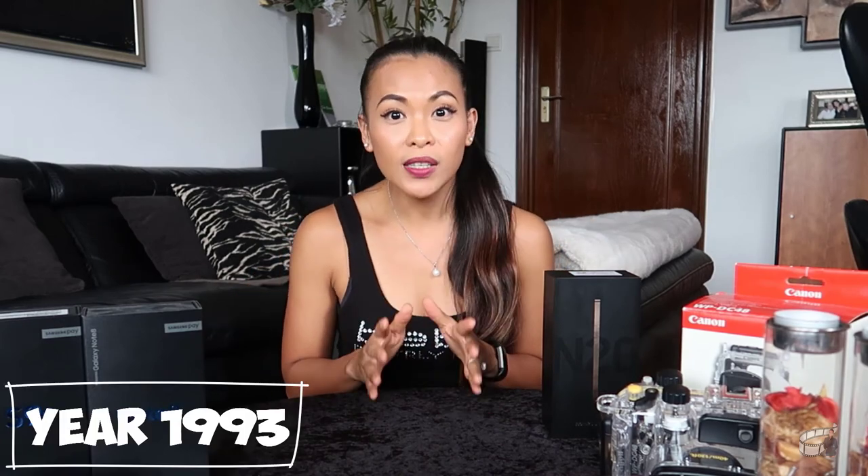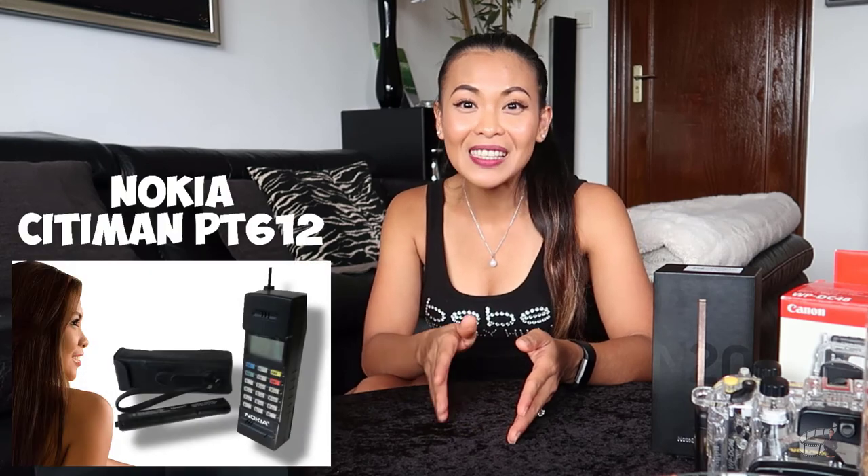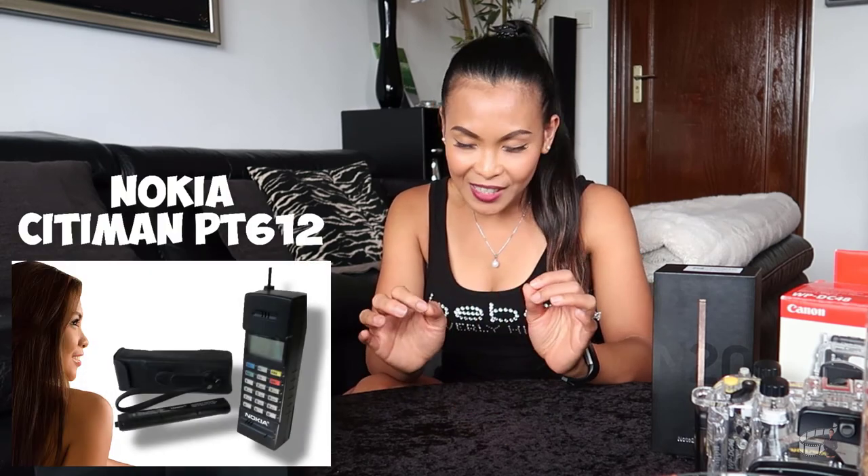It was back in 1993. My family was the first to ever have a phone in our village. It was an old vintage brick phone with antenna. My father had bought it so he could call us from Saudi Arabia where he was working as a fisherman at the time. The phone model was a Nokia City Man PT612. And I can still vividly remember the first time that it rang — both my mother and myself, and I think including our neighbors, panicked. It was very funny. Talk about first-time experience.